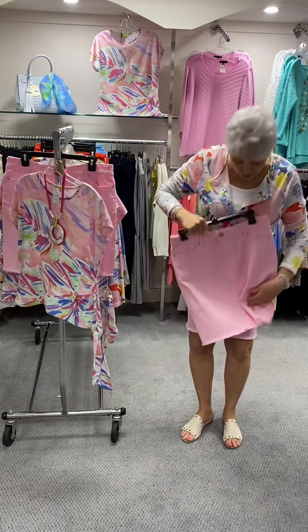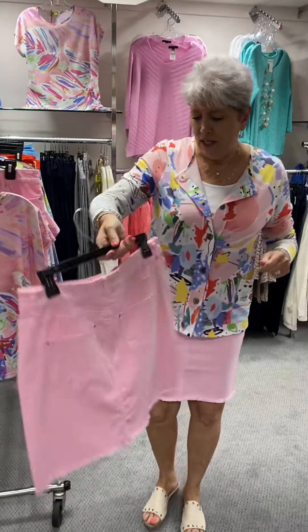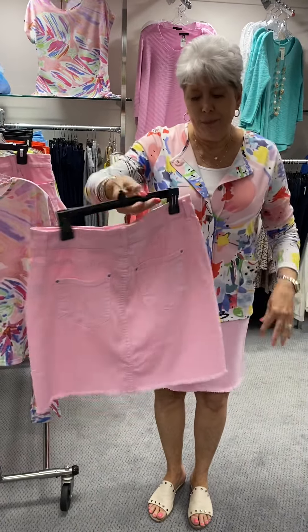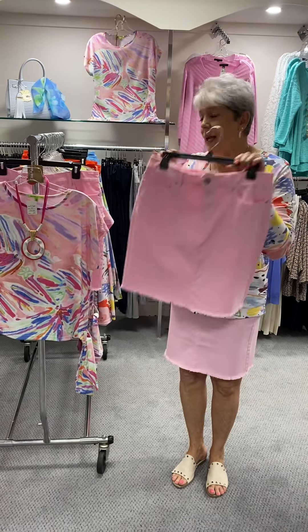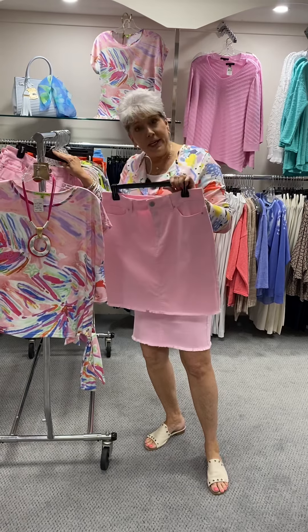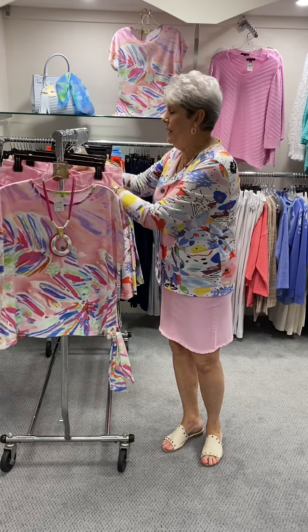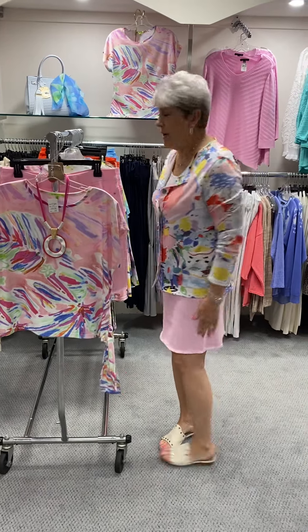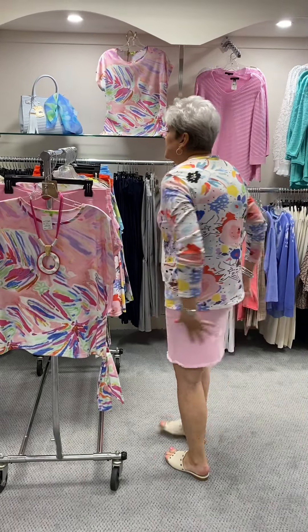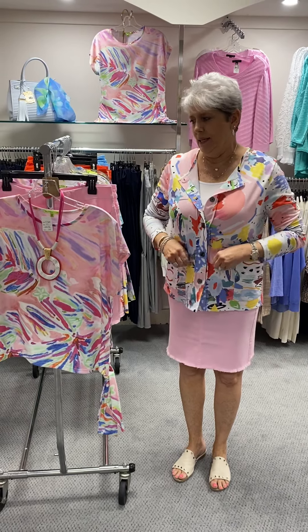The pink skirt — this is a skirt, not a skort, meaning it doesn't have shorts underneath. I love the frayed bottom. This is by Renoir, priced at $77, and it comes small to extra large versus being a number size. In this I have a small, a medium, a large, and an extra large. I have on the small — it fits, though the waist is a little bit bigger.